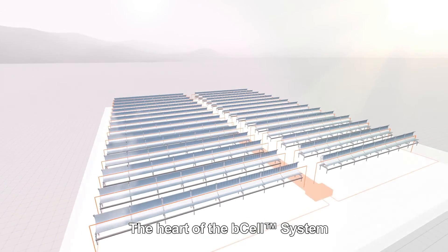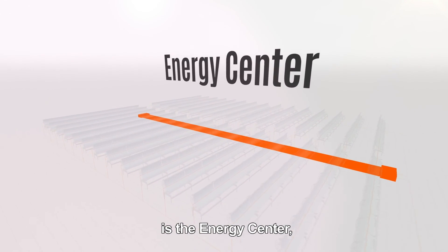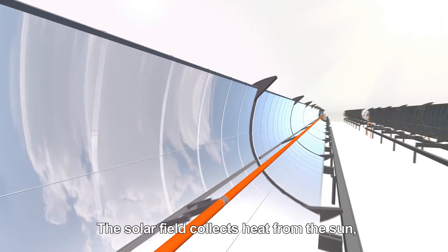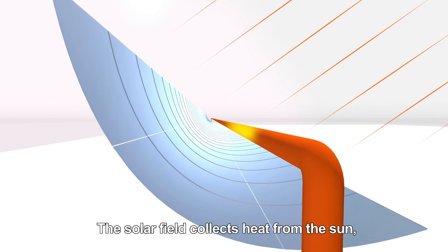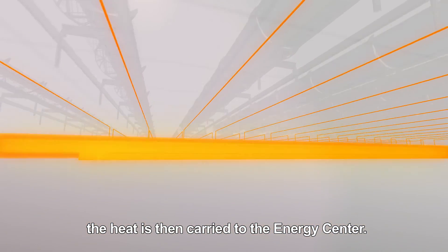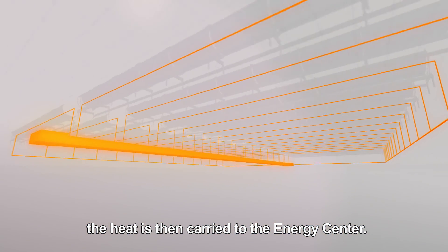The heart of the B-Cell system is the Energy Center, an innovative approach to heat storage and steam production. The solar field collects heat from the sun, and by using a unique heat transfer media, the heat is then carried to the Energy Center.